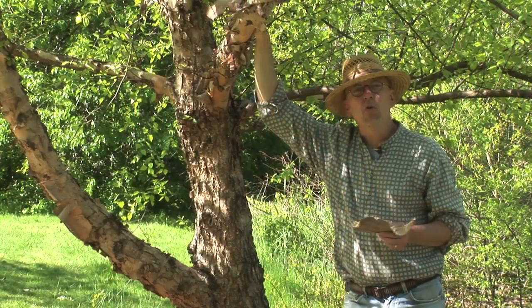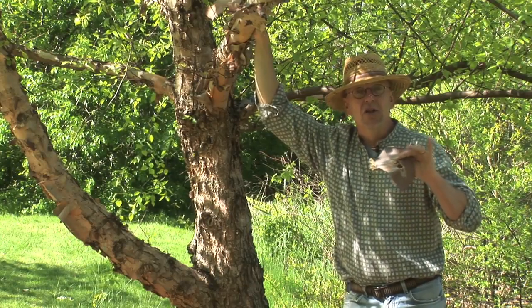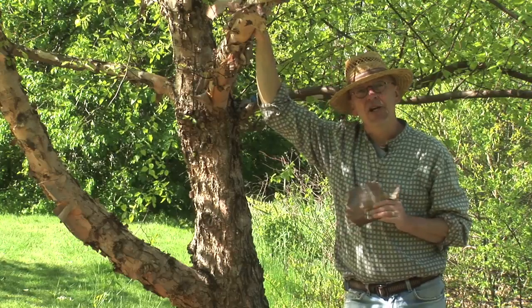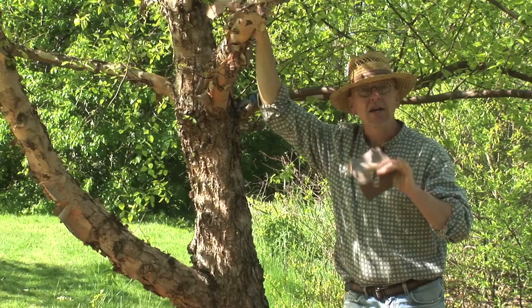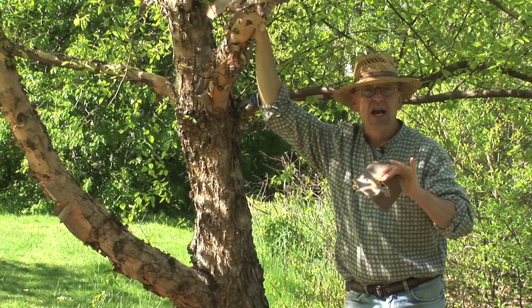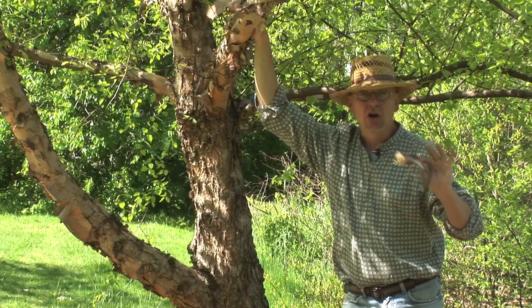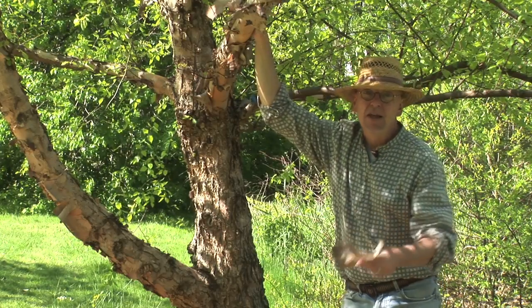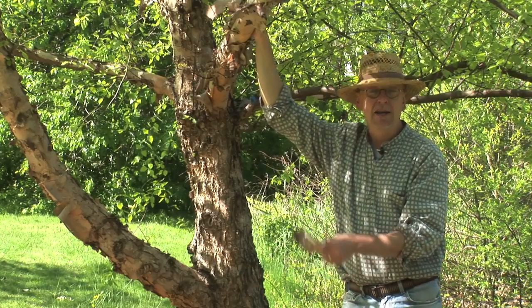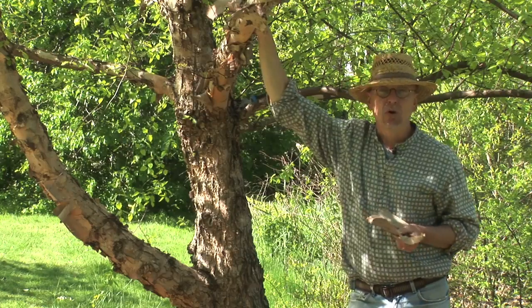There are several wonderful qualities about river birch that make it worth growing. The first is that it's a native tree and is resistant to the pests of other birches. The white paper bark birch and the European paper bark birch are all susceptible to the bronze birch borer, a serious pest that bores into the tree and causes mortality. River birch is resistant to the bronze birch borer.